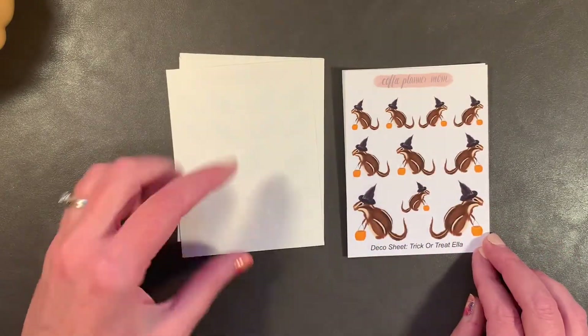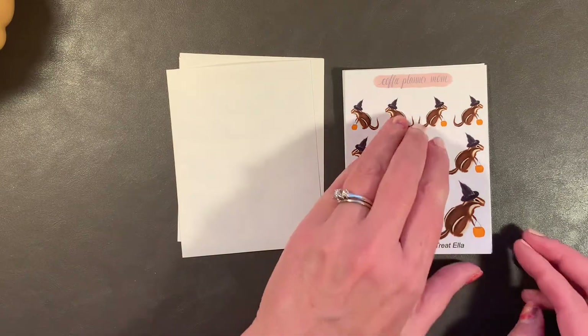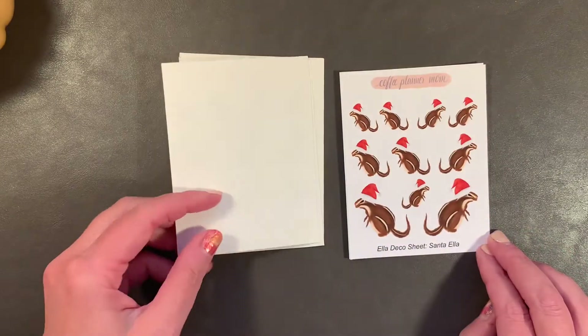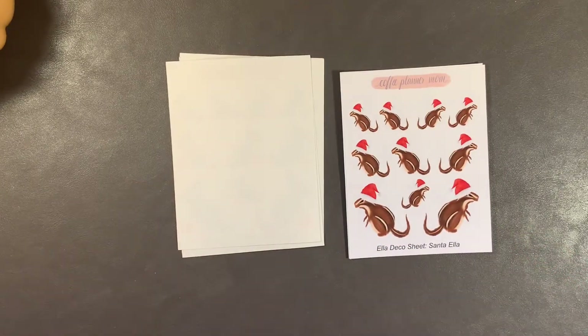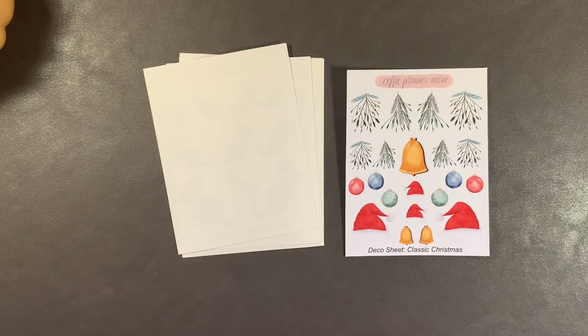Also new to the shop, although it's been out for a little while, is the Trick or Treat Ella — how cute is she? And the Santa Ella; we'll need to be using her soon. I also got the classic Christmas deco sheet. Too pretty. I love everything on it, but most especially the little sprigs and the ornaments.